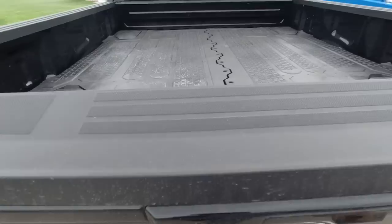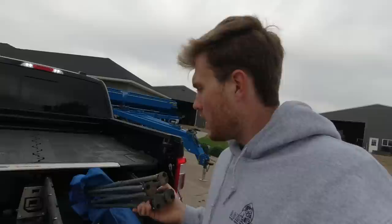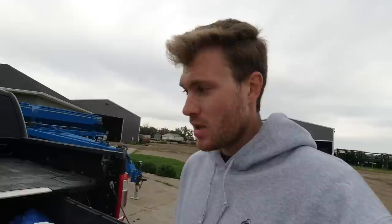Have you guys seen the Decked drawer system in the back? I put one folding chair in here the other day and my fiancée said, 'What do you need a folding chair for?' One week later, she was sitting in a folding chair and I was sitting in the grass. So now we got two folding chairs in there. That's my story and I'm sticking to it.